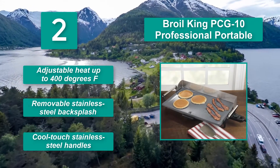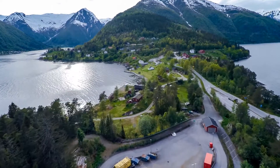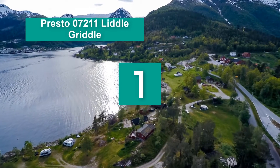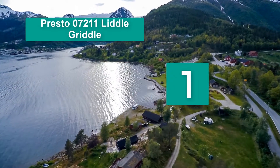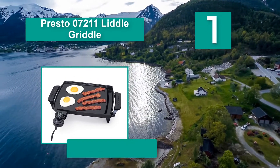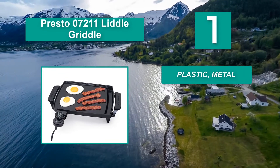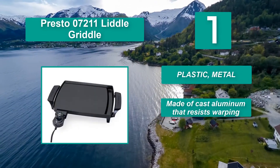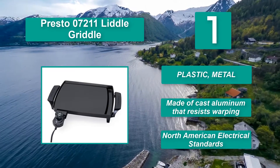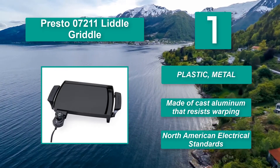Number one: Presto 07211 Little Griddle — ideal for one or two persons. The griddle is made of cast aluminum which distributes heat evenly and resists warping. It features a master heat control that automatically maintains temperature ranging from warm to 400 degrees Fahrenheit, a built-in grease tray and channel that catches drippings, and meets North American electrical standards.